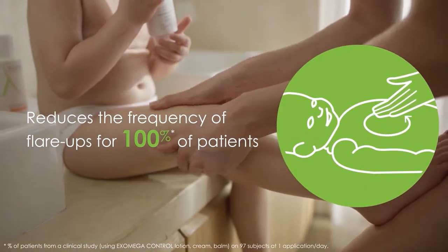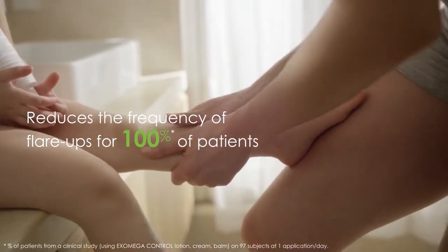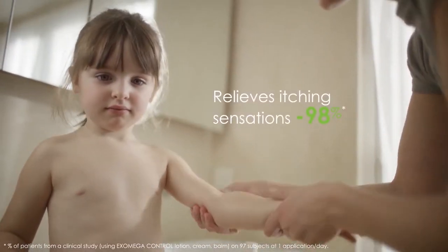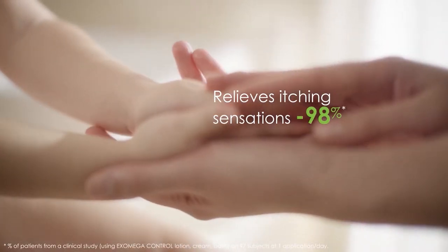Offers atopic skin immediate and long-lasting relief. Calms and soothes atopic skin thanks to the unique and exclusive plant extract, Realba Oat Plantlets.